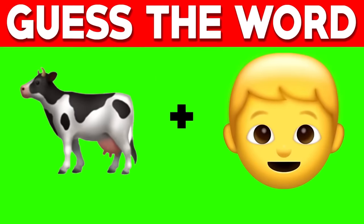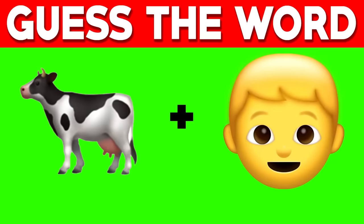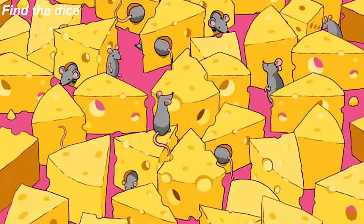When you put these two emojis together they make up a word — can you figure out what they make up? Comment what you think the answer is. When you put these two emojis together it makes up the word cowboy.